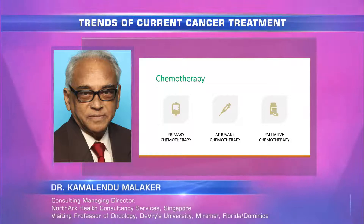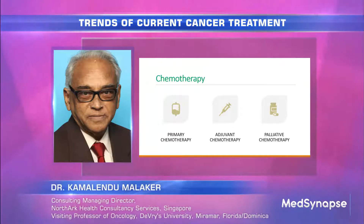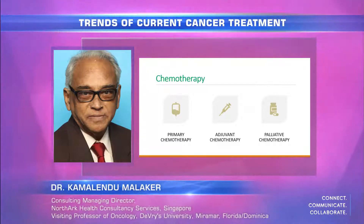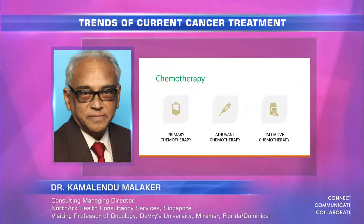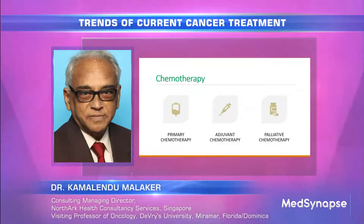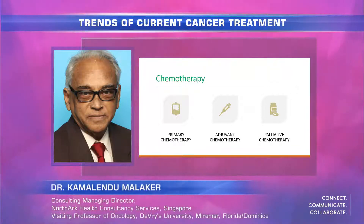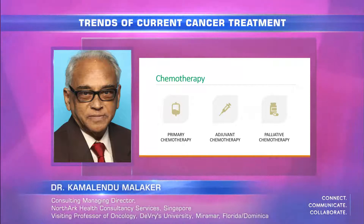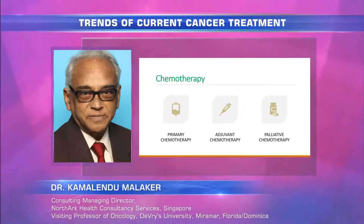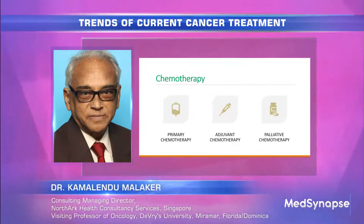Chemotherapy can be used for primary treatment or cure — like multiple myeloma or lymphomas for example. It is also used as adjuvant to radiation or surgery, and chemotherapy is used for palliative symptom control. Palliative chemotherapy is a kind of last resort because of associated complications, but it is used. Sometimes we have no other choice — we do use chemotherapy to control symptoms for palliative patients with advanced disease.